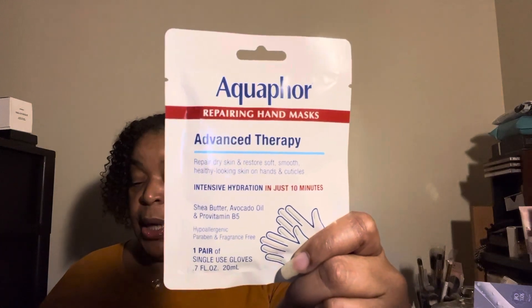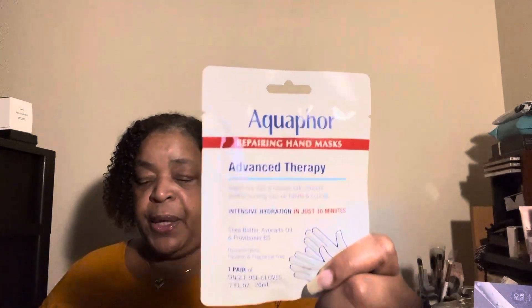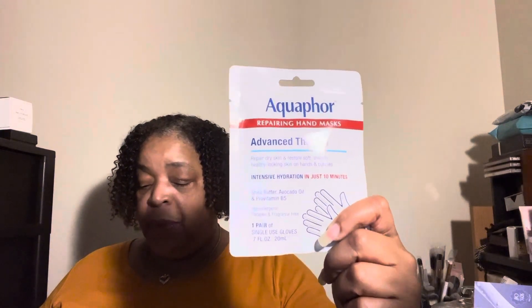The last item in the box is from Aquaphor — the Repairing Hand Mask. This is a sponsored item; the full size is $5.99 and you can get it at Target. In the summertime I do the feet mask thing, because I always keep my feet on point — not leaving the house with crusty dry feet. In the wintertime I like the glove ones for your hands, and they also have one for feet with a moisturizing element to keep your feet looking good for winter.